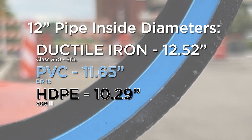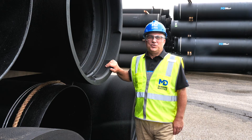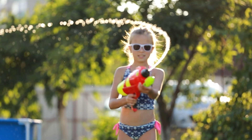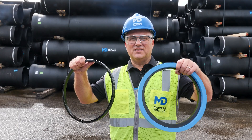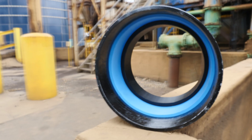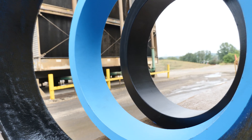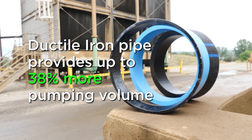Four factors affect flow rate, but inside diameter matters most. Choosing ductile iron pipe is like bringing a super soaker to a squirt gun fight — you're going to have way more fun and get a lot more water with the super soaker using less effort. Plastic pipe comes pre-clogged with plastic. If you choose plastic for your next project, you will lose up to 38% of the pipe's volume.